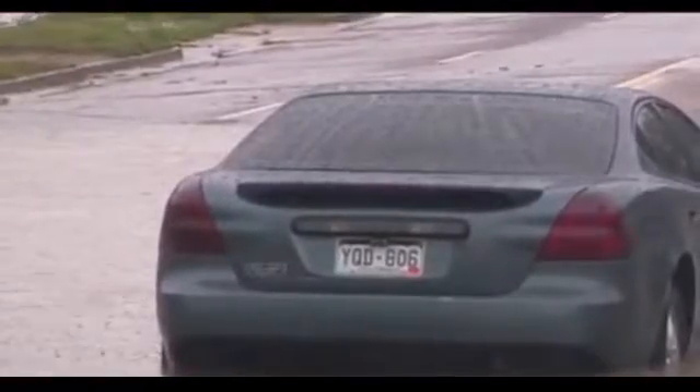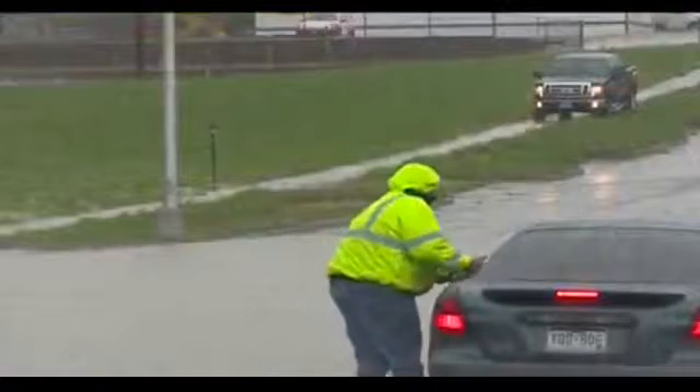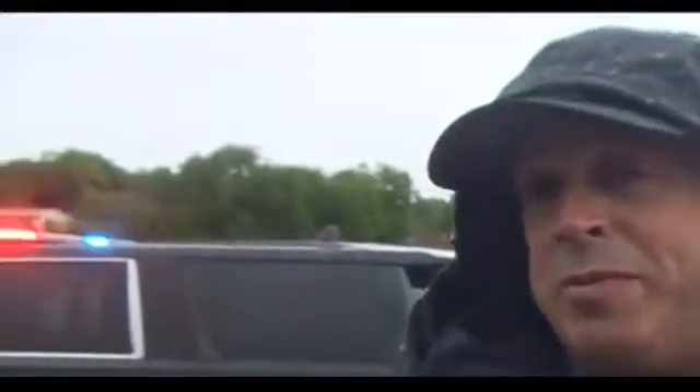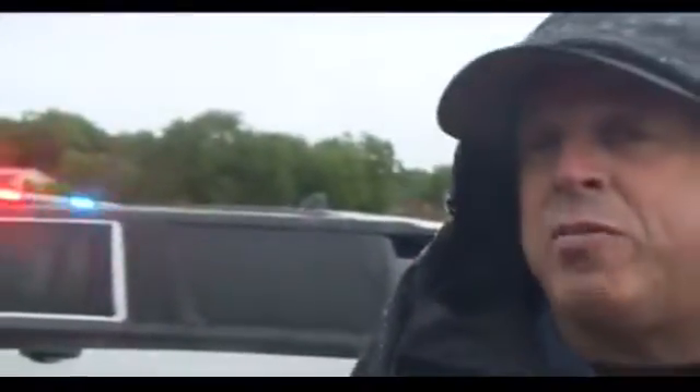The downpour near downtown Colorado Springs — sometimes it's hard to tell if you can make it through or not. This driver could not. Three adults and a kid were carried to safety. They were grateful to be out. The tow truck driver was great and carried the kid out.